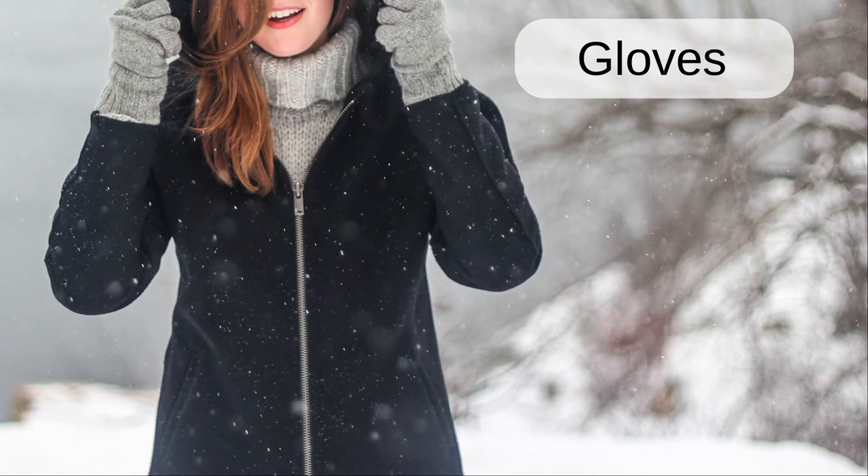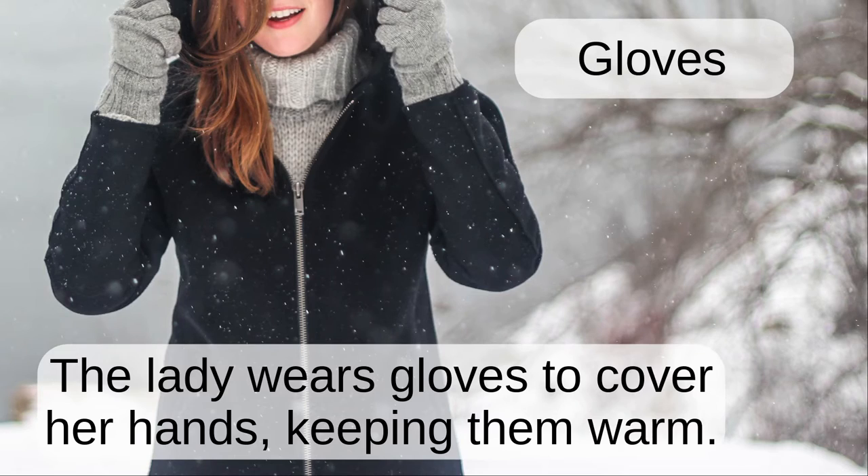Gloves. The lady wears gloves to cover her hands keeping them warm.